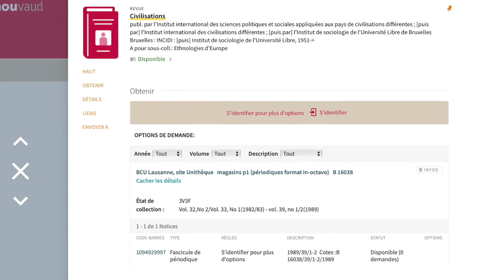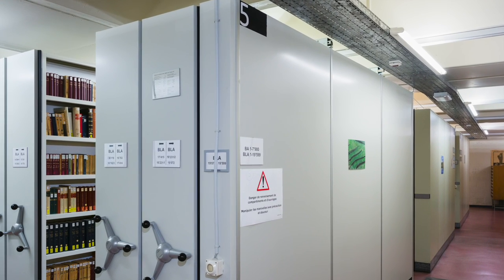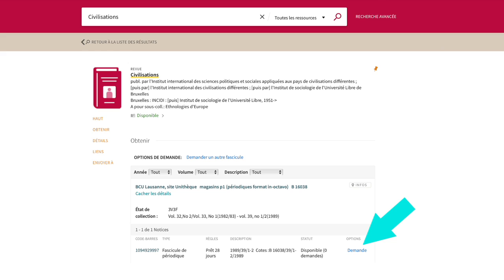Other journals may be stored in closed depots inaccessible to library users. To request a document from a storage depot, I must log in to my Renouveau account. A request button appears and I can request a specific issue of the journal.